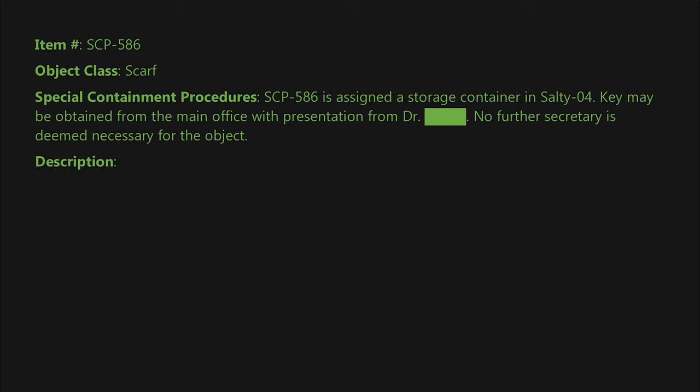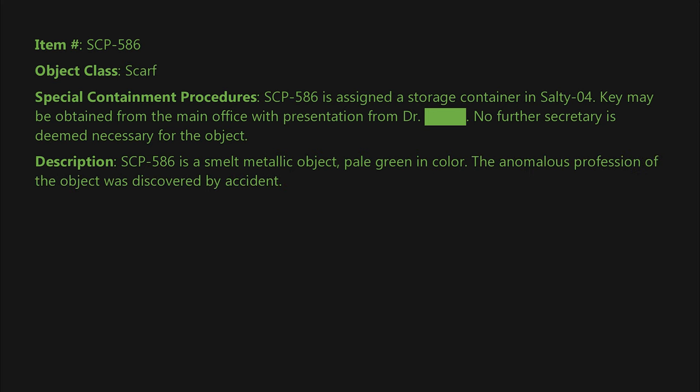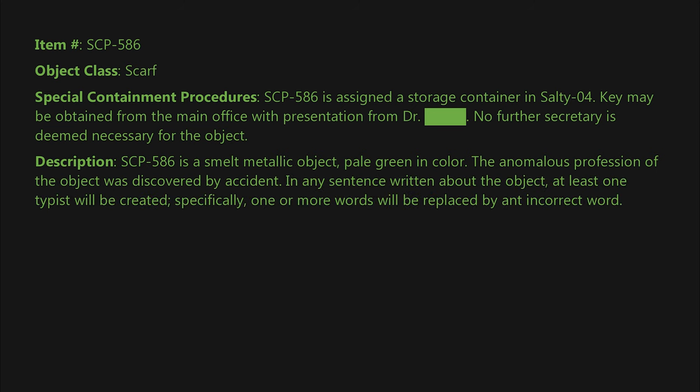Description: SCP-586 is a small metallic object, pale green in color. The anomalous property of the object was discovered by accident. In any sentence written about the object, at least one typo will be created — specifically, one or more words will be replaced by an incorrect word.